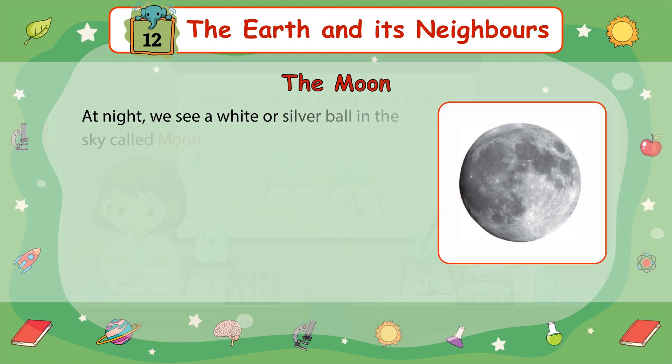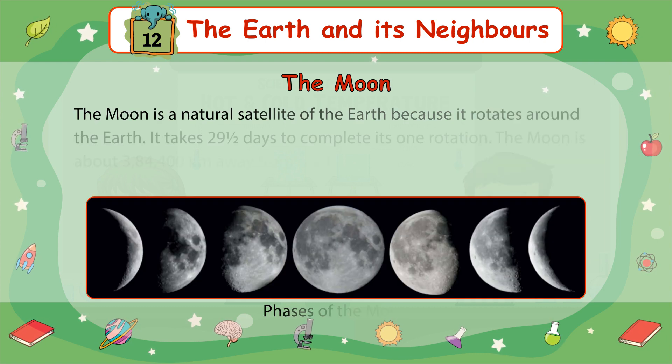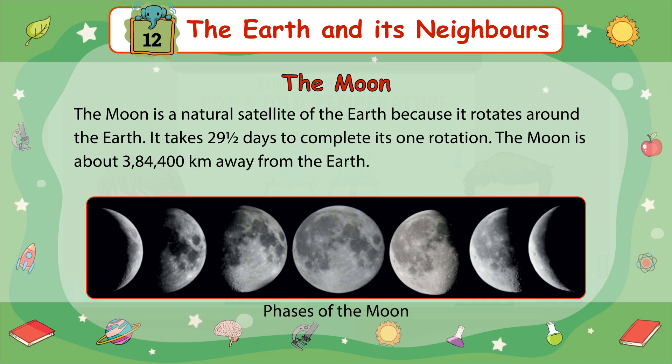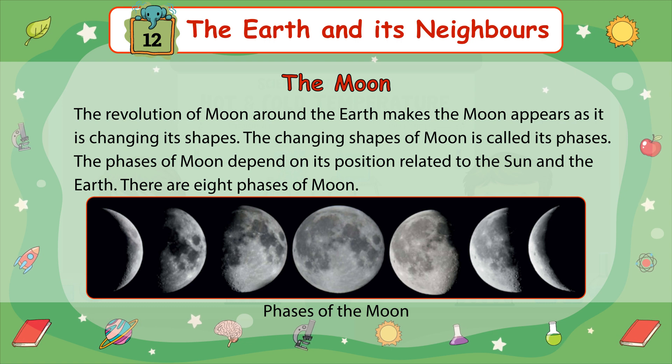The Moon: At night, we see a white or silver ball in the sky called the Moon. The Moon is a natural satellite of the Earth because it rotates around the Earth. It takes 29 and a half days to complete one rotation. The Moon is about 384,400 kilometers away from the Earth. The revolution of the Moon around the Earth makes the Moon appear as if it's changing its shape. The changing shapes of the Moon are called its phases. There are eight phases of the Moon.